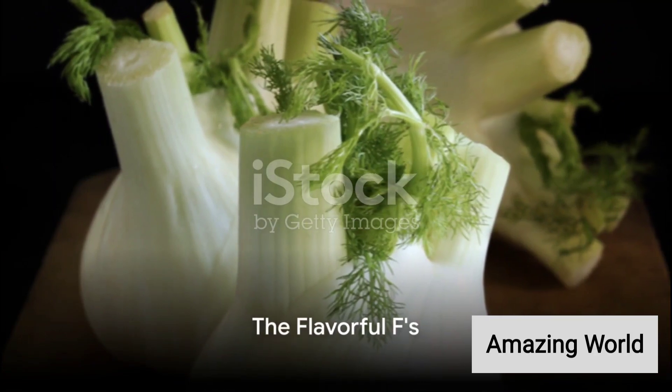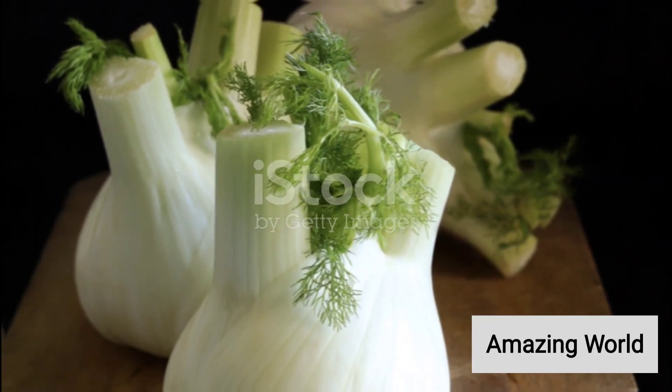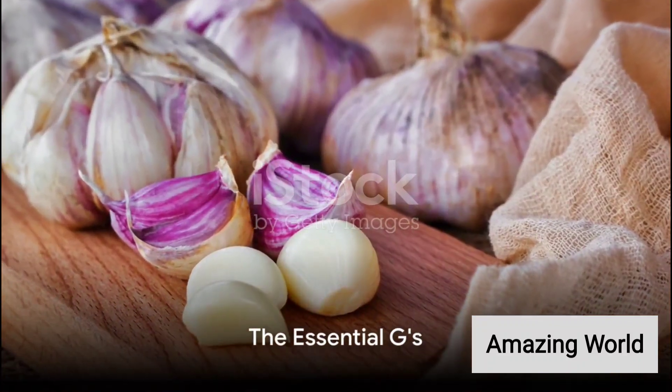For F, we find fennel, a flavorful bulb with a licorice-like taste, and French beans, a classic side dish. The G gives us garlic, a staple in most kitchens, and ginger, a root vegetable known for its distinct flavor and medicinal properties.